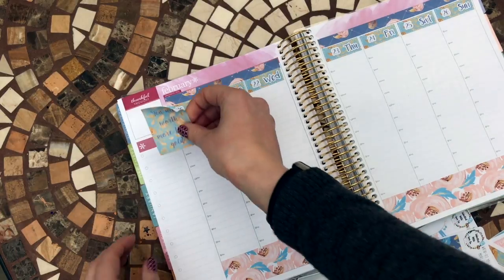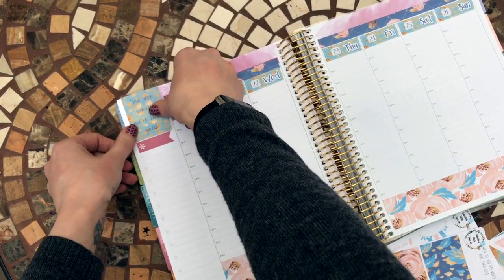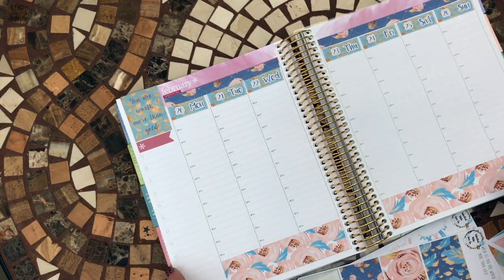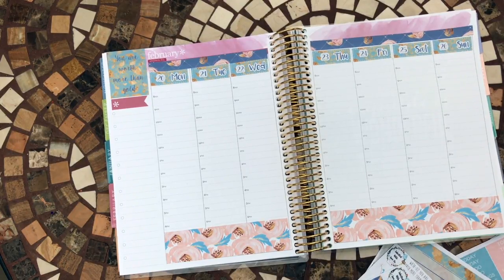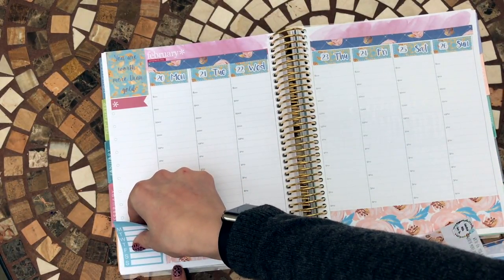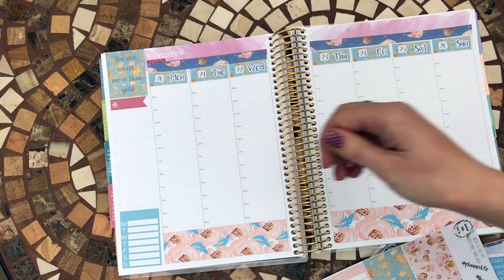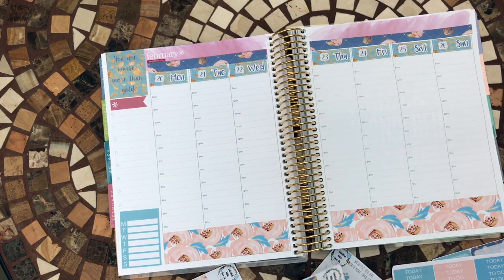I'm going to start adding a bit more color. I think I'm going to use this big quote sticker up here to cover this section up. As much as I kind of like 'thankful thoughts,' I sometimes find it a bit of pressure to find something and write every week, so whatever makes it easier. I'm going to try and have a bit of a no-spend week if I can - it's always good when you can have a no-spend week.